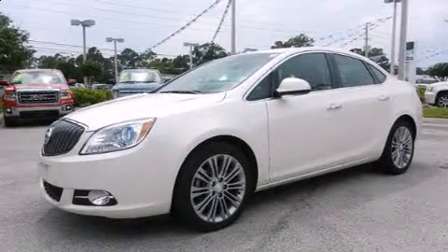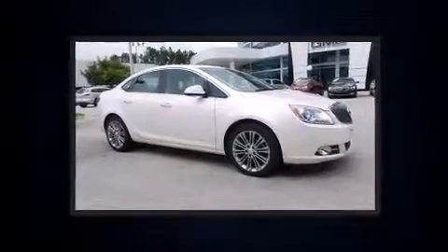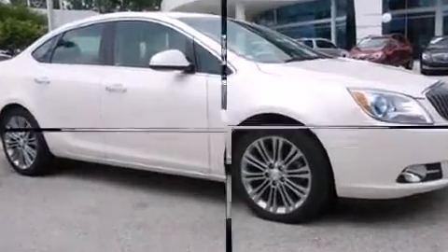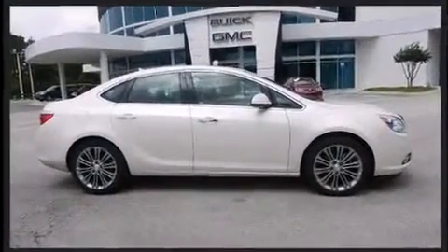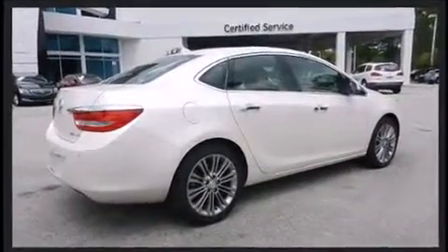Here's a great deal on a 2012 Buick Verano. This four-door, five-passenger sedan still has fewer than 40,000 miles. Smooth gear shifts are achieved thanks to the 2.4 liter four-cylinder engine, and for added security, dynamic stability control supplements the drivetrain.